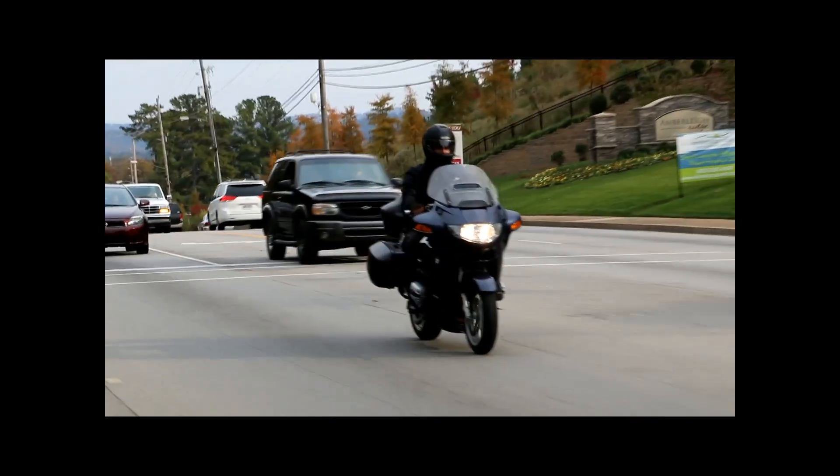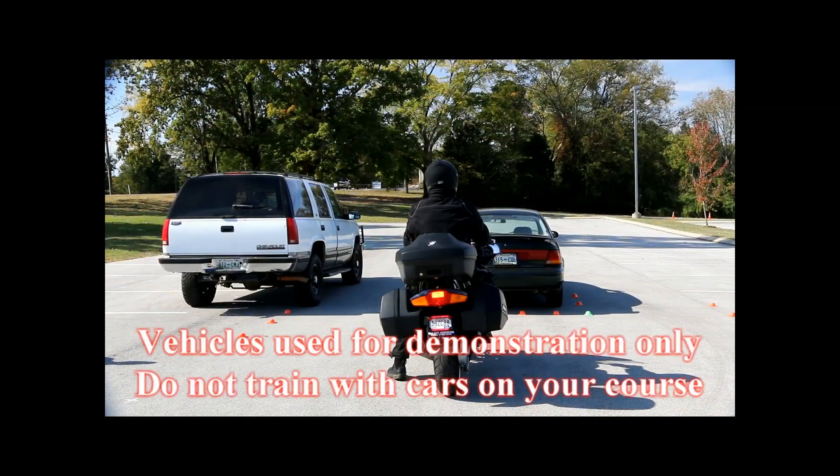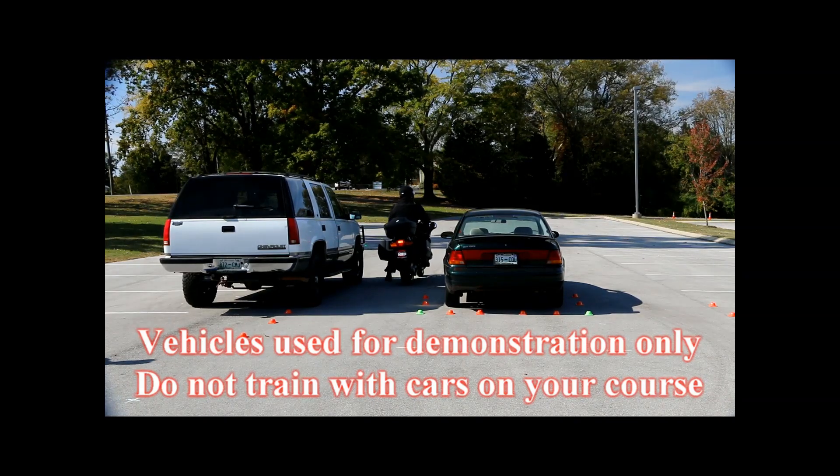Continue to watch your mirrors and be aware of what's happening all around you even when you're stopped. If you see a car behind you not stopping quickly enough, you can immediately use the LOAD to lean either to the left or the right and accelerate around the vehicle in front of you and avoid being involved in that rear-end collision.